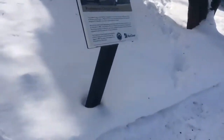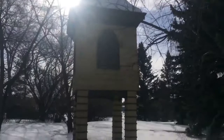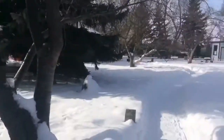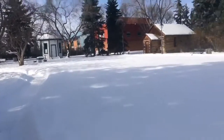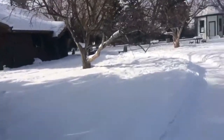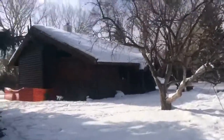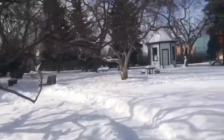Here we are looking at the Old Presbyterian Church steeple, which unfortunately is the only remaining portion of the Old Presbyterian Church, as that building was burnt down sometime in the late 70s. But with the Presbyterian Church having such an impact on Red Deer's early history, the steeple was salvaged to serve as a memorial to that church in Heritage Square.